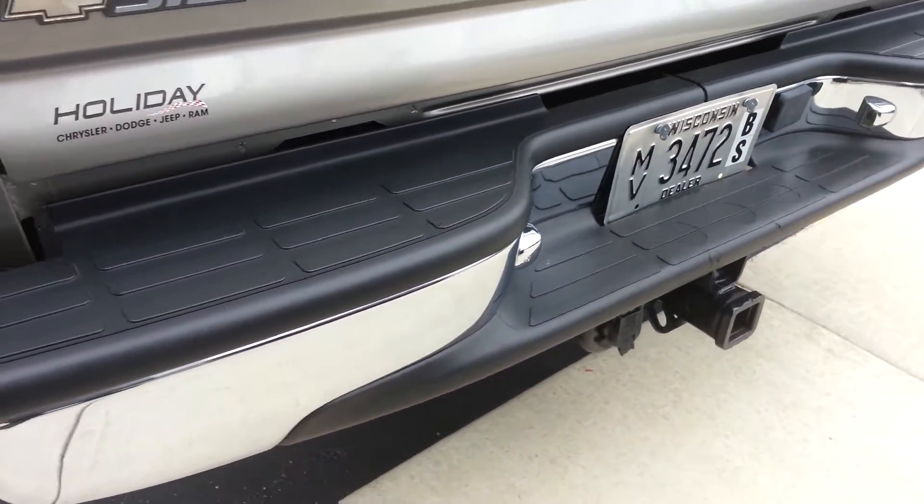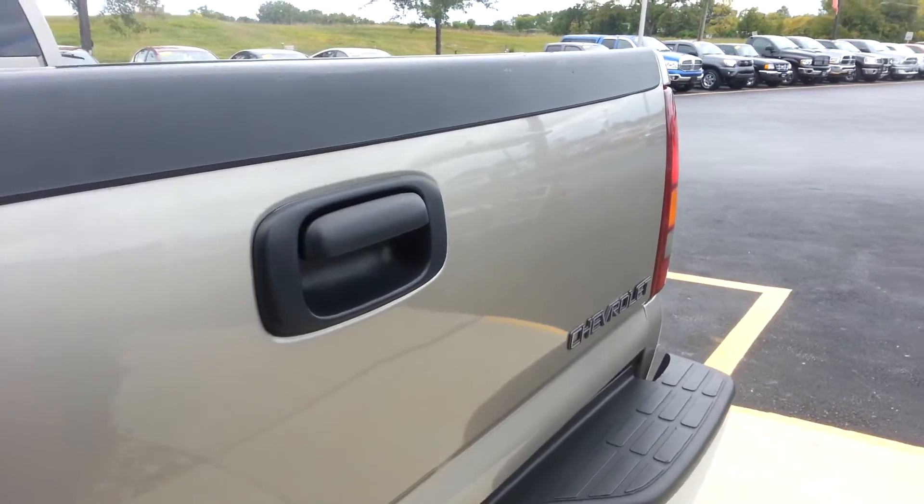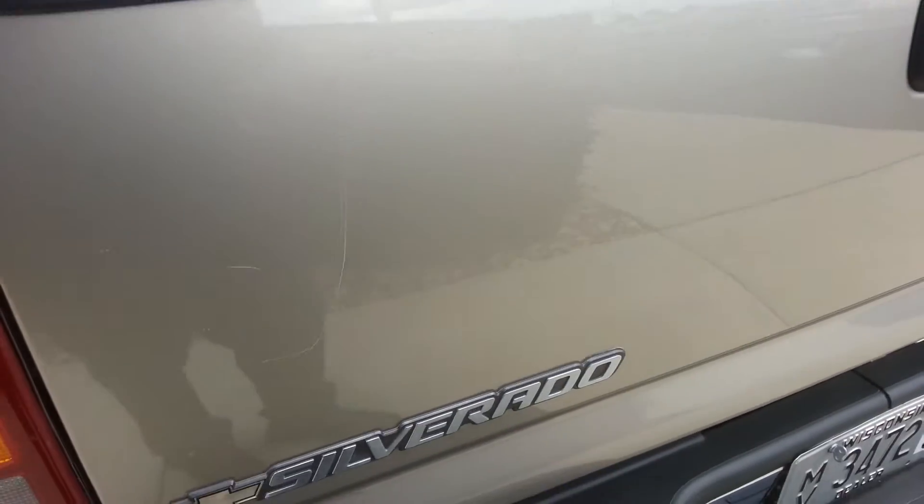It has a full towing package which includes the receiver, wiring, and transmission cooler. The tailgate is in pretty good condition with just a couple little light scratches.